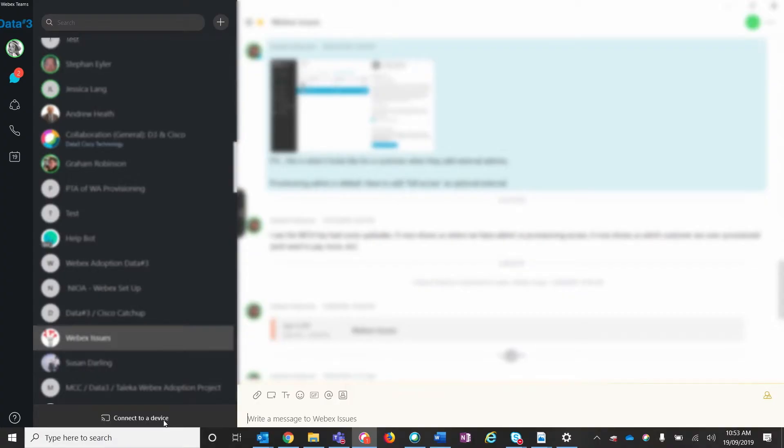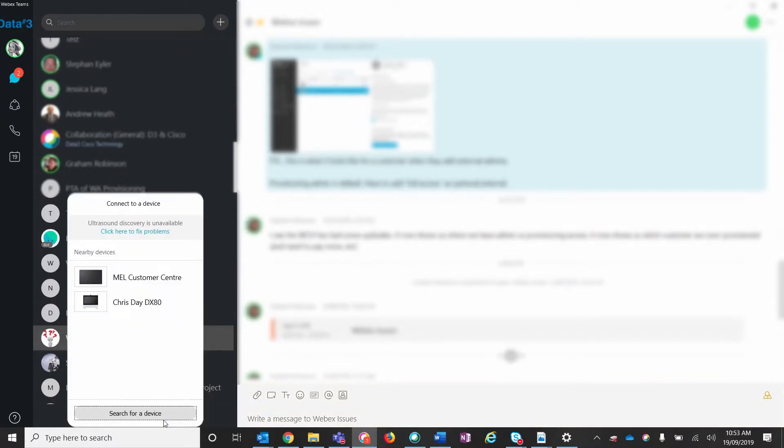Hi, I'm Latoya, and one of the great benefits of Cisco WebEx Teams is being able to easily connect to any other Cisco device. From your Cisco WebEx Teams dashboard, simply click on connect to a device and it will show you all available devices.